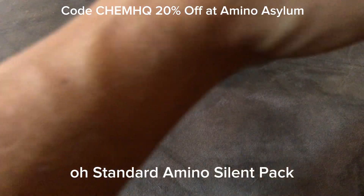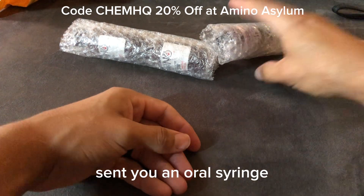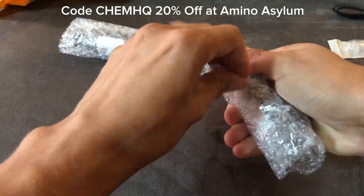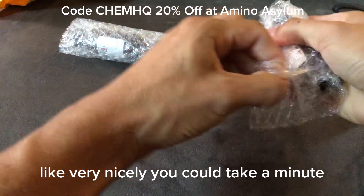Standard Amino Asylum pack — they sent an oral syringe. They always send all their products very nicely bubble wrapped. It takes a minute to unpack.